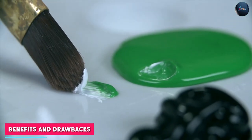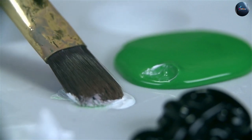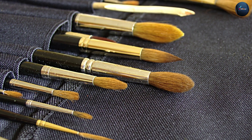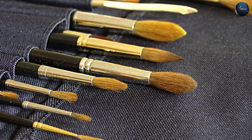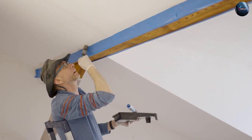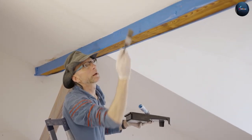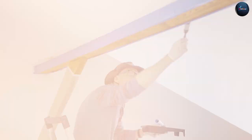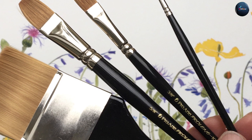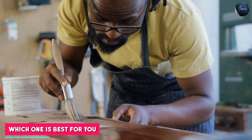Synthetic brushes have several benefits over natural brushes, including their durability and affordability. They are also easier to clean and less likely to shed or lose their shape. However, synthetic brushes may not hold as much paint as natural brushes, which can be frustrating for large-scale projects. They are also less soft and pliable, which can make blending and creating delicate details more difficult.